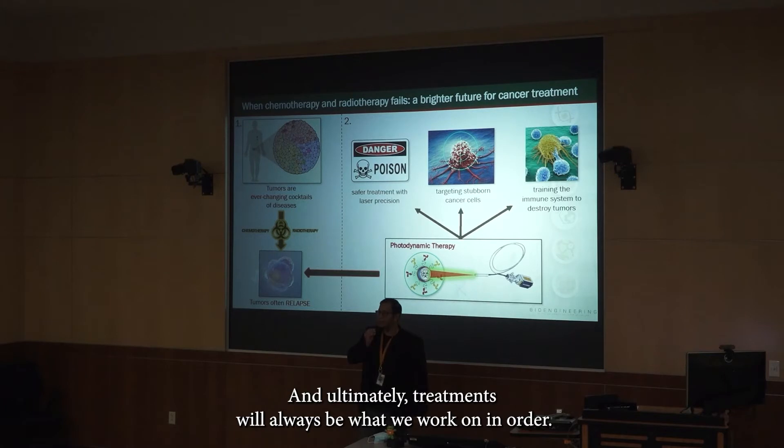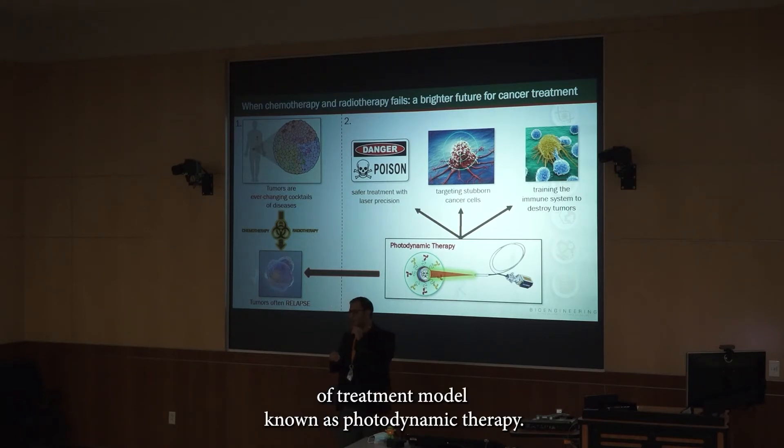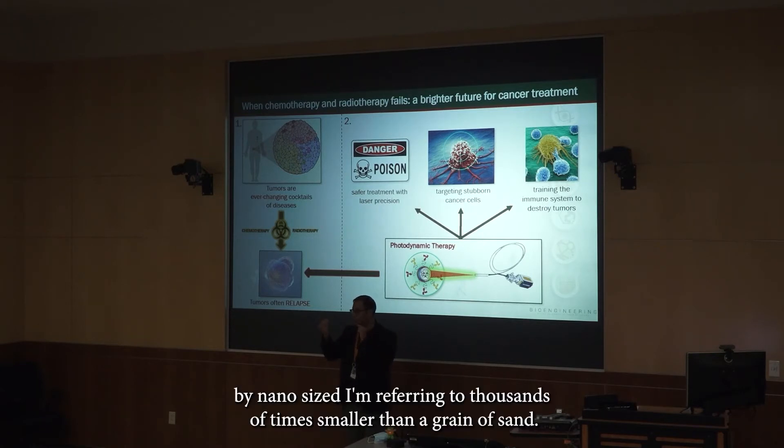Ultimately, treatments will always fail. What we work on in our lab is a new type of treatment known as photodynamic therapy. This is a light-activated cancer treatment that uses harmless red light to activate harmless nano-sized packages of drugs — nano-sized meaning thousands of times smaller than a grain of sand.